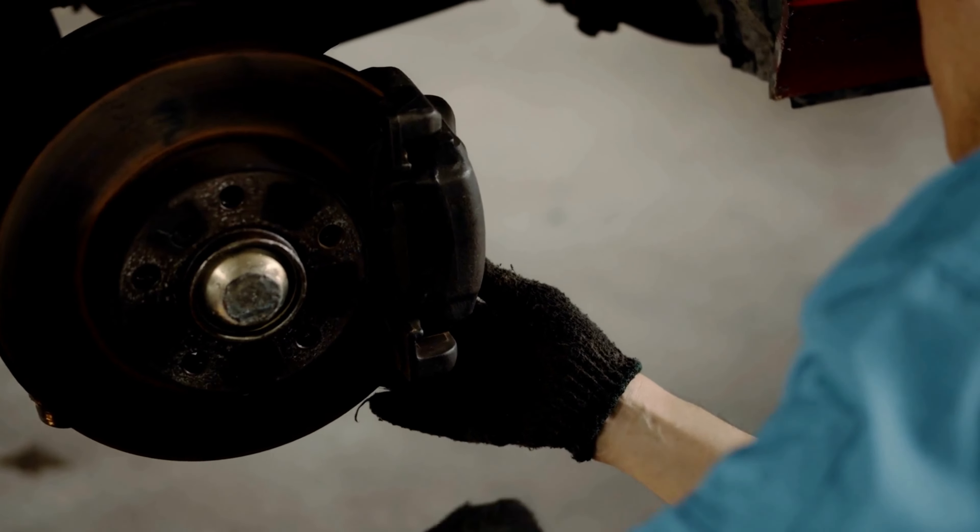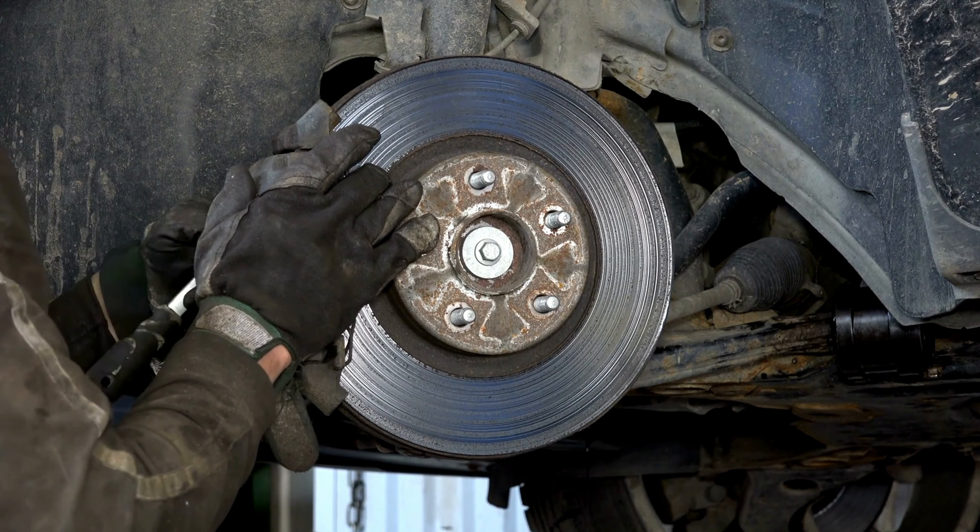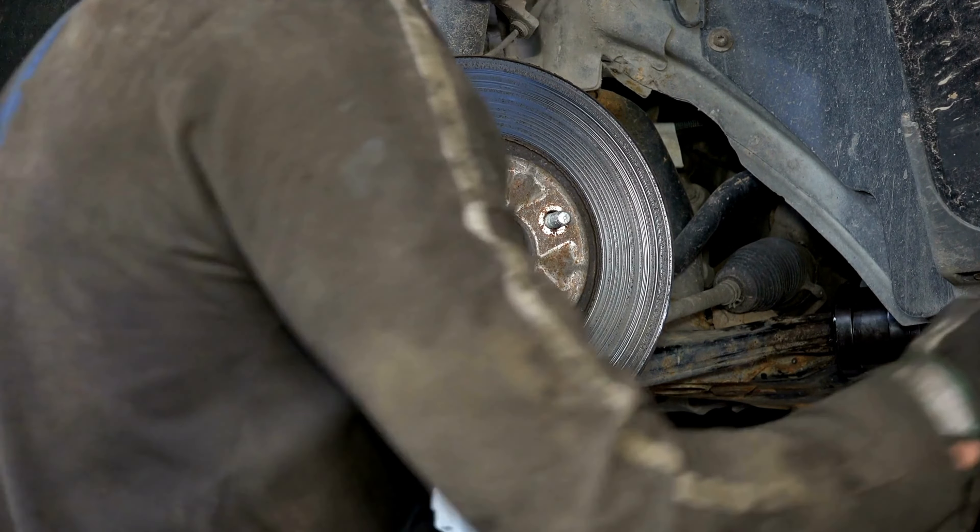Number 1. Callahan Brake Pads. Unleash your GMC Sierra 1500's power and elevate your driving experience with Callahan Brake Pads. Designed to perfection, these pads deliver unmatched performance and reliability for your GMC Sierra 1500.